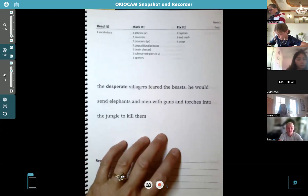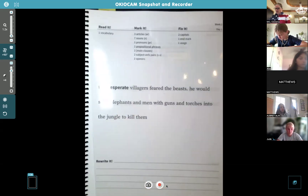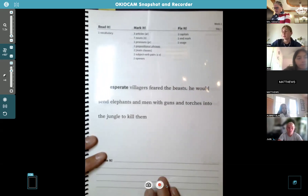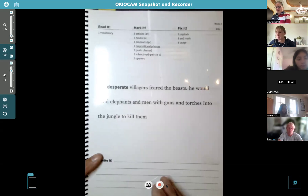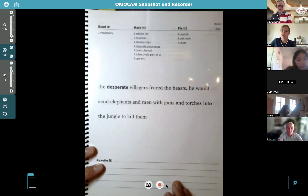Go ahead and go to the practice page, page nine. Anybody feel like reading? No takers? Okay, Kylie — go for it. 'The desperate villagers feared the beast. He would send elephants and men with guns and torches into the jungle to kill them.' So we're already coming up on some drama in this book.